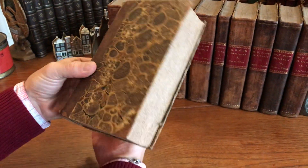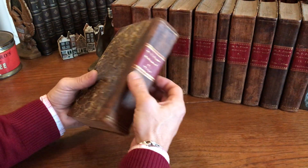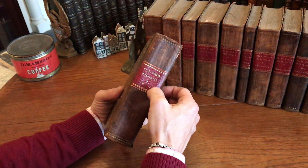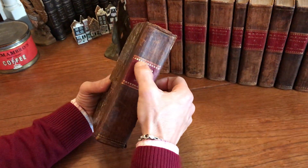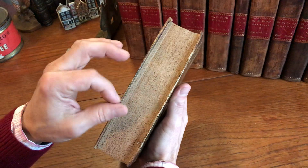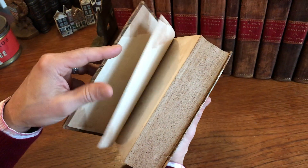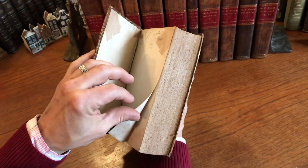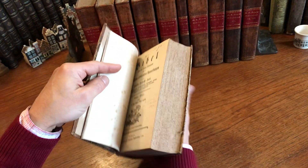They're all in this very attractive calf with red Morocco gilt spine labels that are ornamented, marble boards, speckled edges here like so. It's fascinating. It's published 1786 to 1800 and it's complete with the Apocrypha.